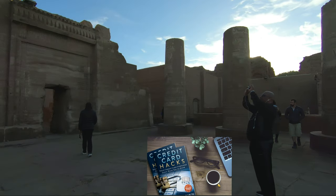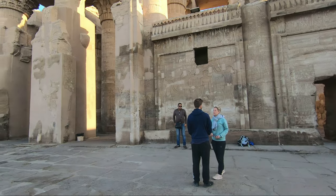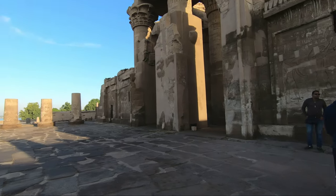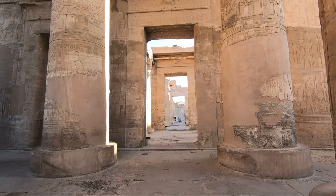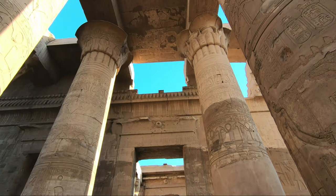The temple of Kom Ombo starts with a front courtyard, and then you'll see 15 columns decorated with lotus floral capitals and sun images. You'll also see inner halls followed by two sanctuaries dedicated to Sobek and Horus.